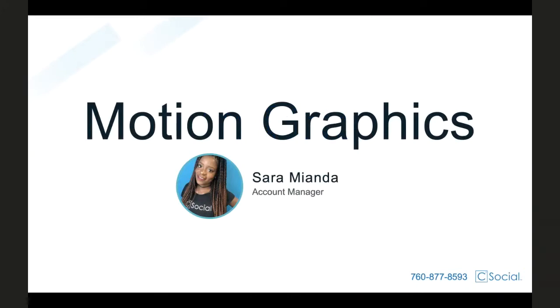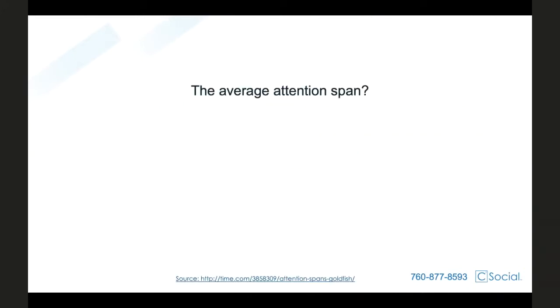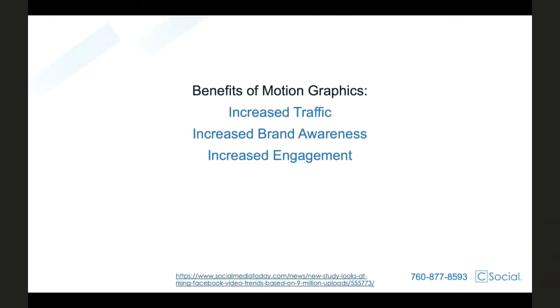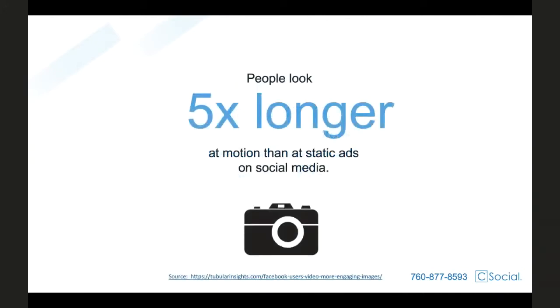Did you know that the average human attention span is now down to less than a goldfish? That's right — we are down to only about eight seconds. That means you've got eight seconds to capture your audience's attention. Time is really of the essence here. Your audience is on social media, but they are moving very fast, and you have to hook them within those first few moments. Research is showing us that the best way to do this is through video and motion graphics, because they have been proven time and again to not only increase sales, but also increase traffic, engagement, and brand awareness. People are saying these are the types of ads they want to see, and they are viewing them five times longer than any other types of ads.